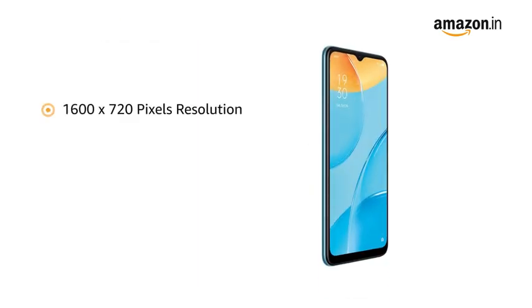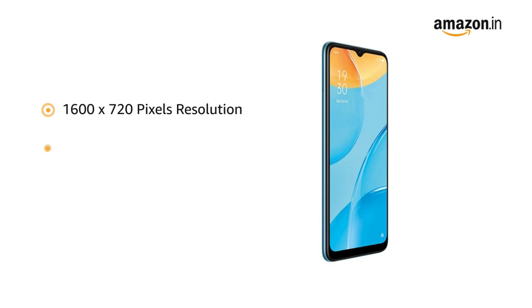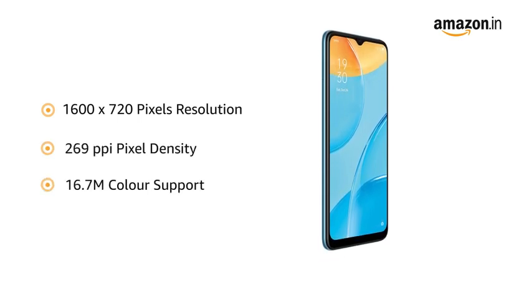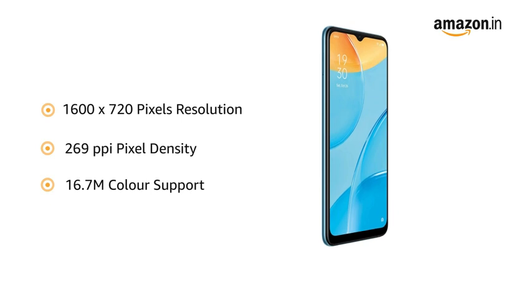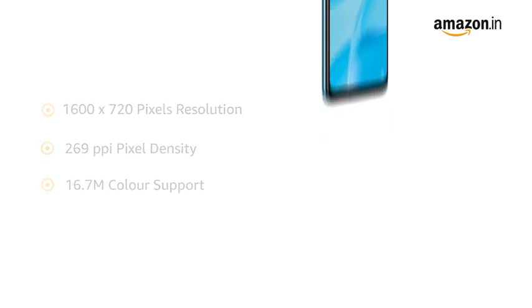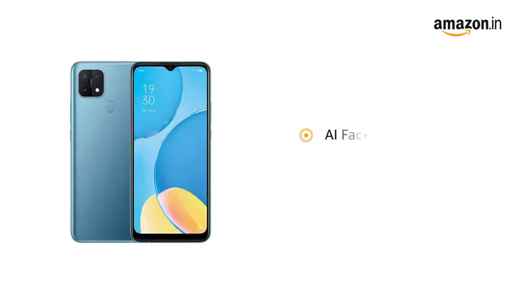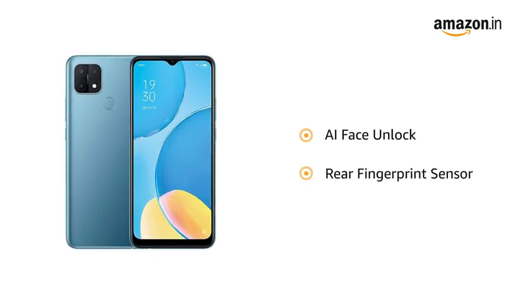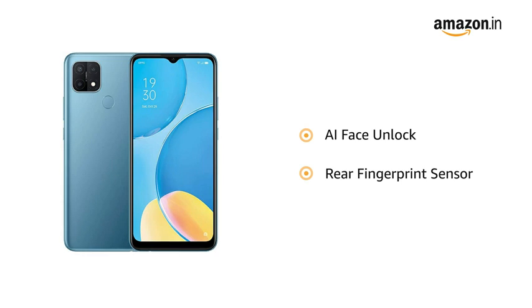With a 1600x720 pixels resolution, 269ppi pixel density and 16.7 million color support, the phone delivers vivid colors and clarity. It comes with AI face unlock and a rear fingerprint sensor that allows you to unlock your phone instantly and securely.